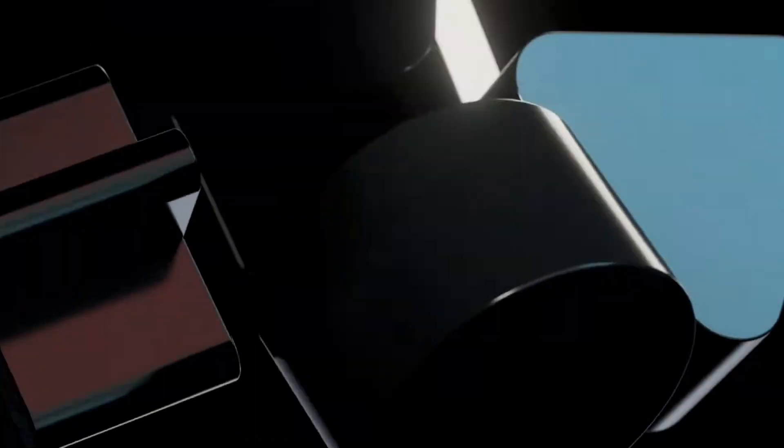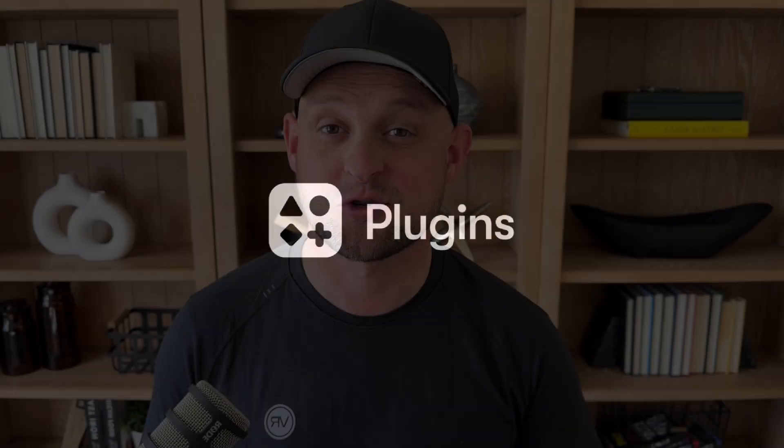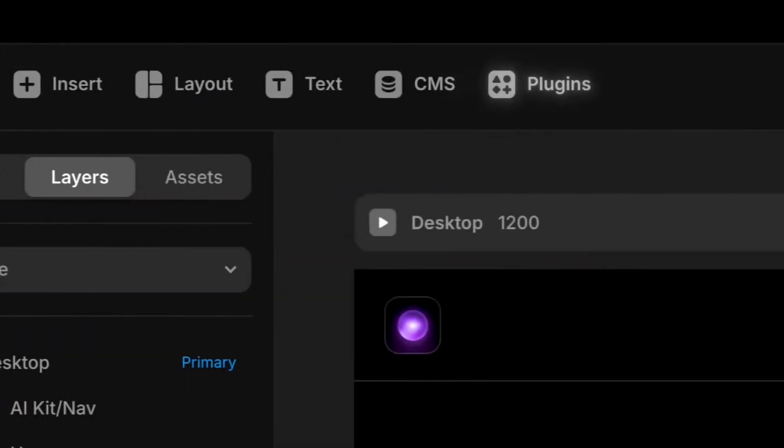The most significant announcement made at this event was the introduction of Framer plugins. Starting today, Framer's plugin marketplace is open and has tons of plugins that are ready to use right now. I'm so excited for the ability to use plugins inside of Framer because it opens up so many possibilities in the way that we build sites.